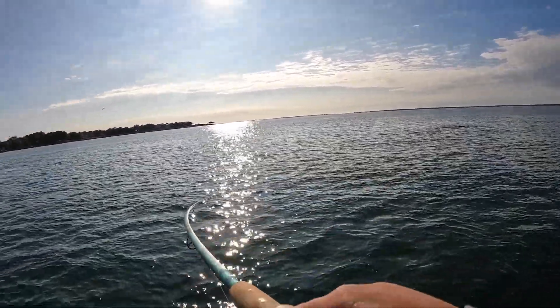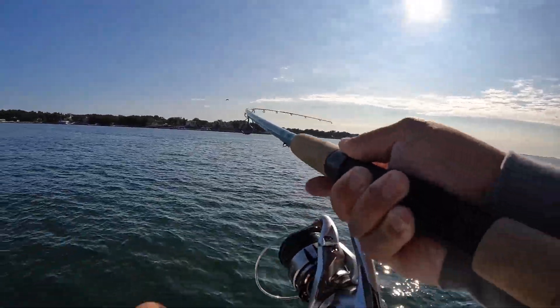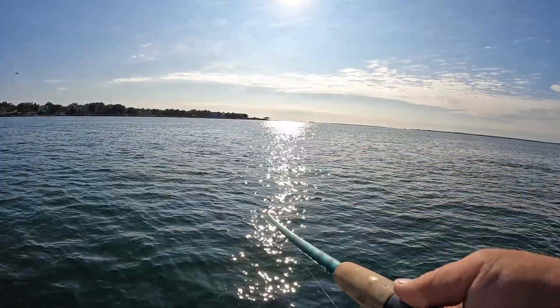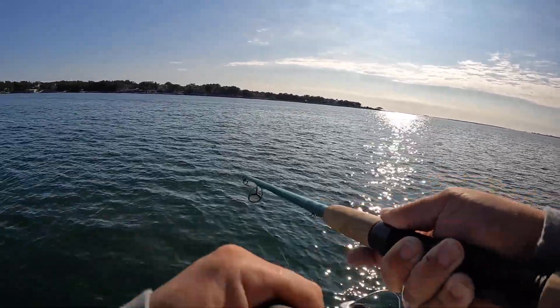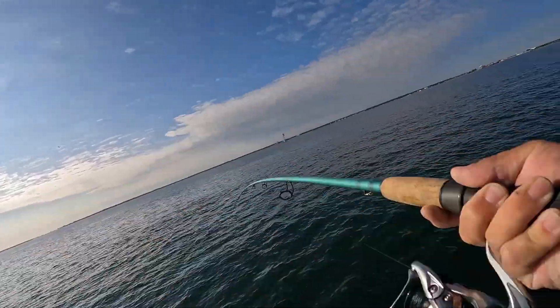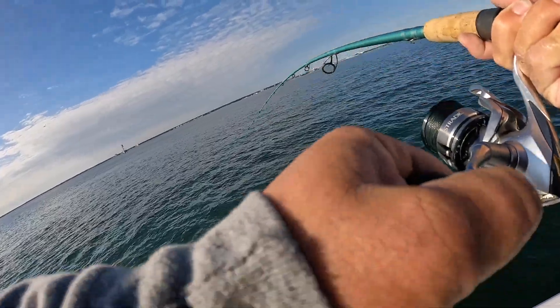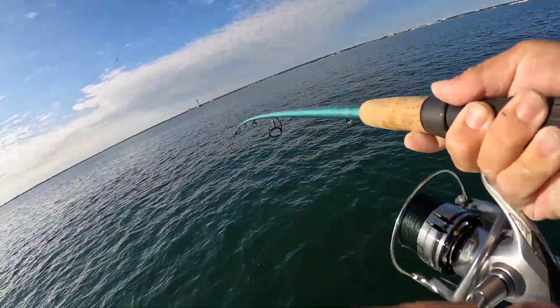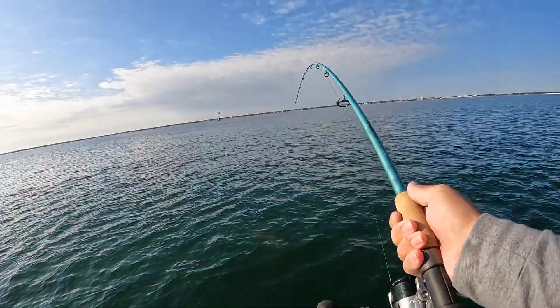Got it — full red on, full red on! That is awesome, I've been trying at it for about an hour. Got to keep that line tight because I don't know how he's hooked on these singles. Man, that's a good one — this is what I look forward to in the winter.